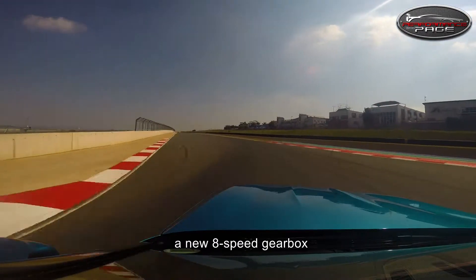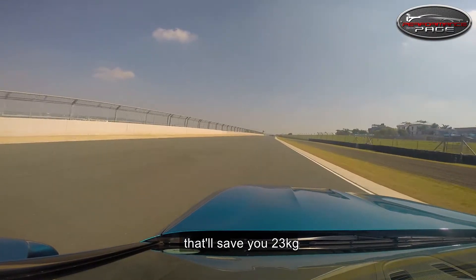The M5 comes with a carbon roof, a new eight-speed gearbox, and optional carbon brakes that'll save you 23 kilograms.